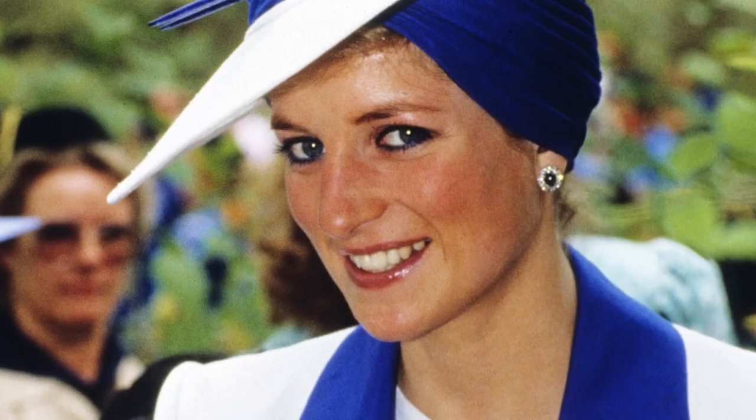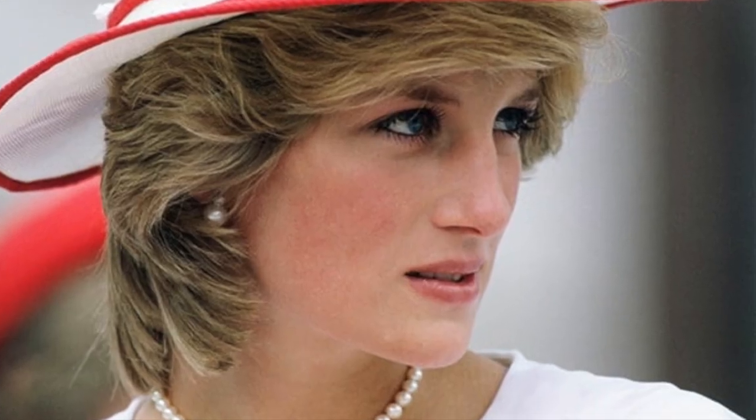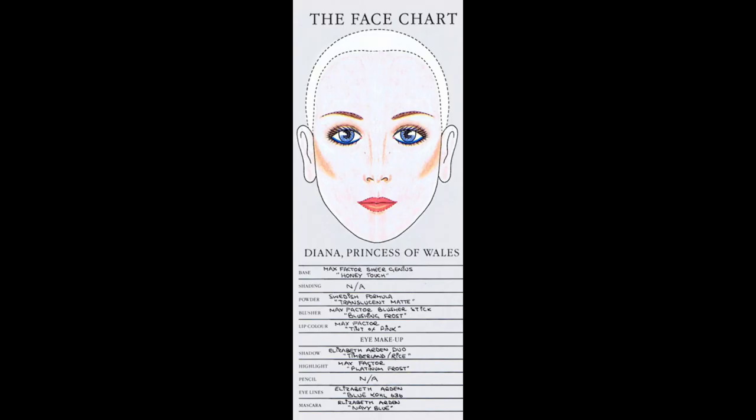Diana always stuck to radiant skin that didn't look like it was caked with makeup. She sometimes topped her lipstick with gloss to make it pop. Her makeup artist in the 90s, Mary Greenwell, has revealed some amazing beauty tips that Princess Diana followed.